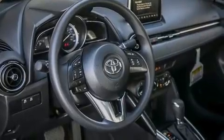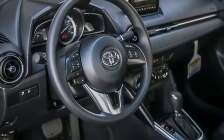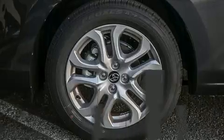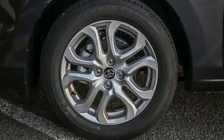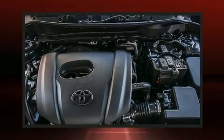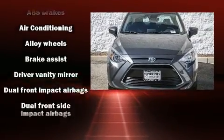It distinguishes itself from the competition with features such as a trip computer, an outside temperature display, turn signal indicator mirrors, remote keyless entry, and much more. Audio features include an AM-FM radio and six speakers, enhancing the audio experience throughout the interior.